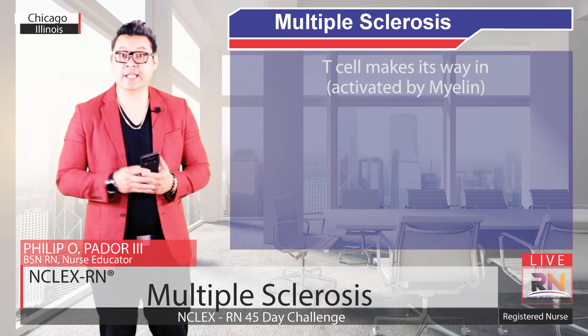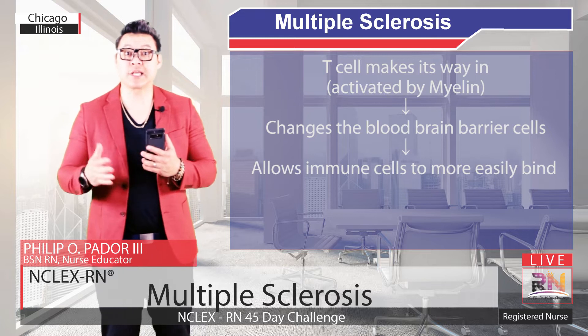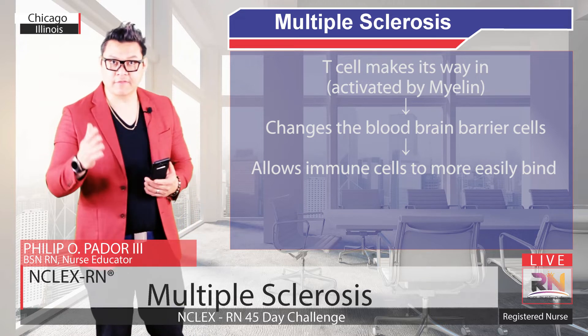Once a T cell gets activated, it changes the blood-brain barrier cells to express more receptors, and this allows immune cells to more easily bind and get in. It's kind of like bribing the bouncer into letting a lot of people in.